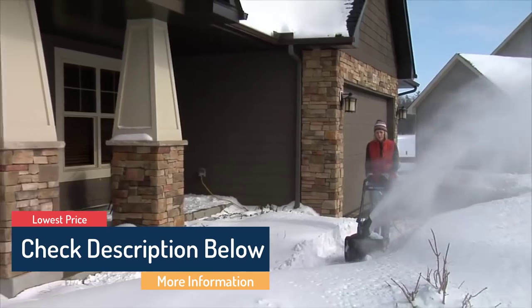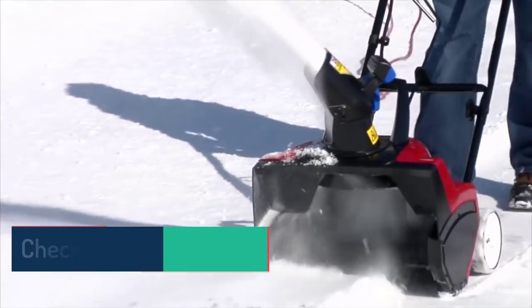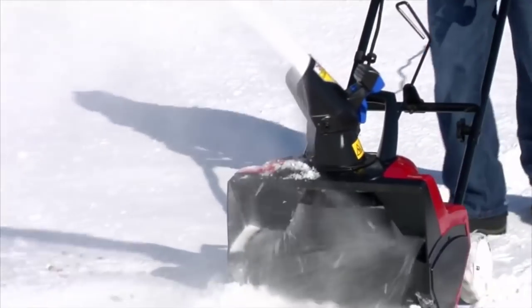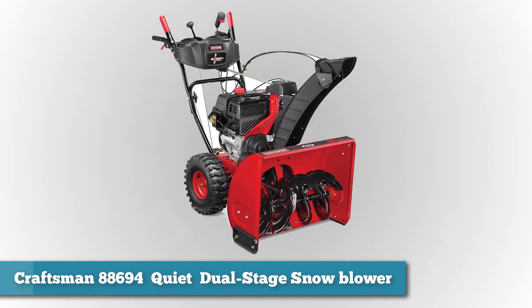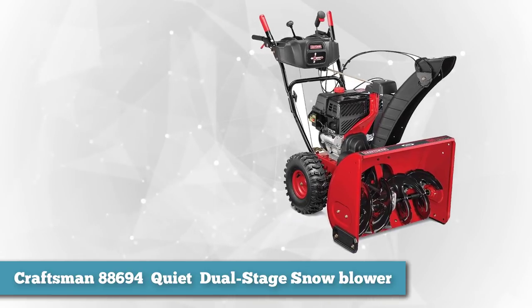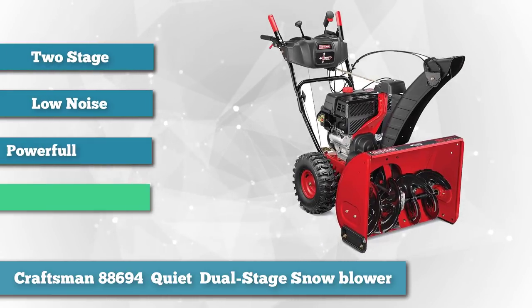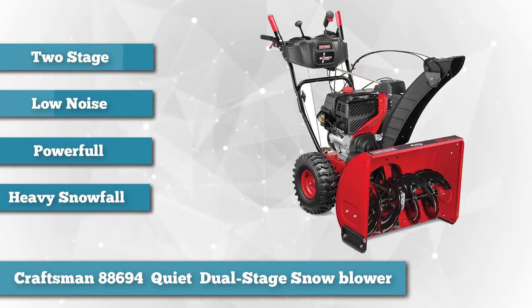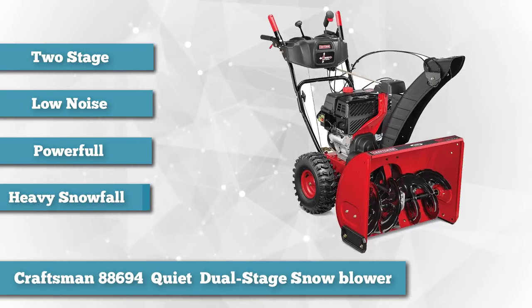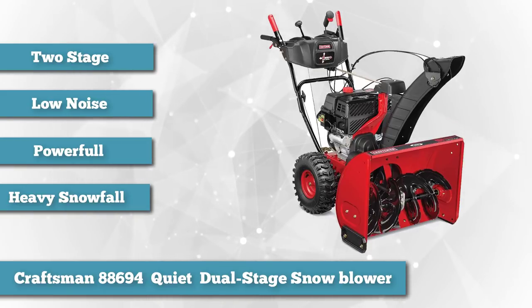All the links about the products mentioned in this video will be in the description below, so if you want to find the best prices and more information, be sure to check it out. Our choice as number one in the high snowfall category is the Craftsman 88694 Quiet Dual Stage Snow Blower. The Craftsman Quiet is a two-stage snow blower that packs serious power without the noise. This is a great snow blower to consider if you live in a quiet neighborhood and need to clear heavy snow frequently.